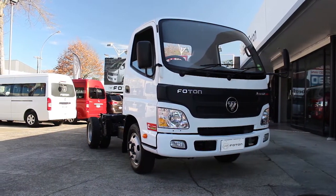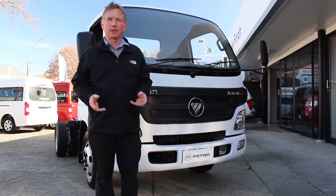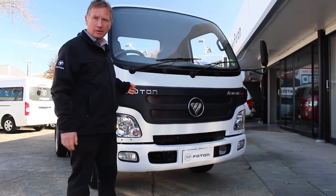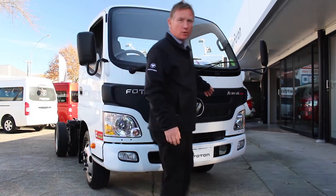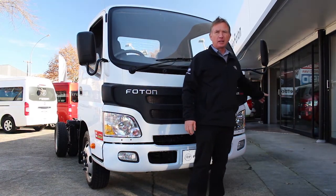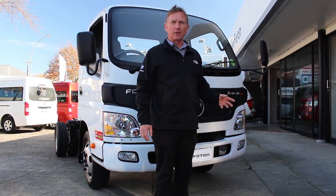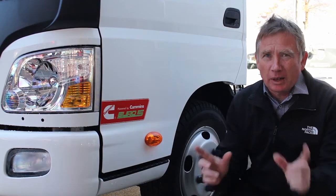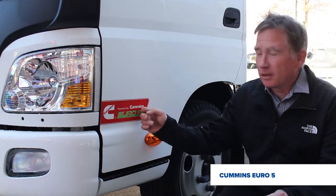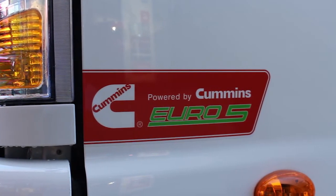The easiest way to tell the difference between the earlier models and the 2017 model is to have a quick look at the front of the truck. On our 2017 models we have the Photon badge back on it. We also put the Allmark badge back onto the truck and we have the model number, which clearly shows you that you're looking at a 2017 model. Heading around onto the passenger side, you can also see the Cummins Euro 5 badging, which is another thing that signifies this is the 2017 model.